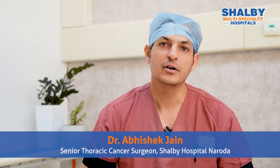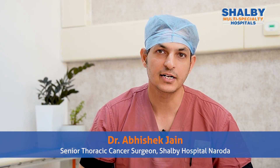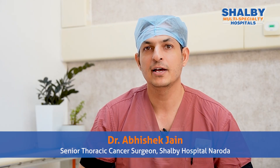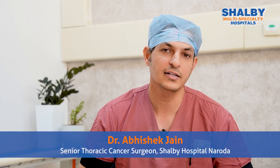Hello, my name is Dr. Abhishek Jain. I am a senior consultant in Zahandabad in Shalby Hospital. Today, I will discuss esophageal cancer in this video — what is our food pipe?